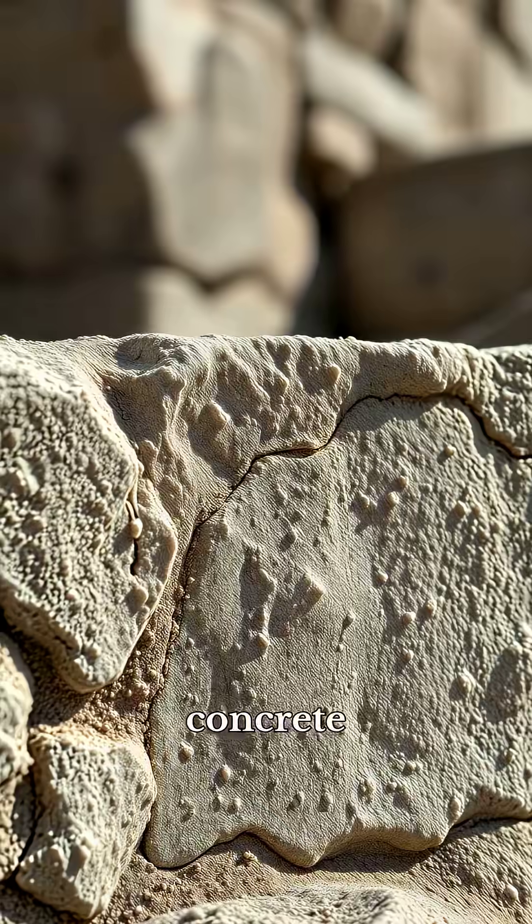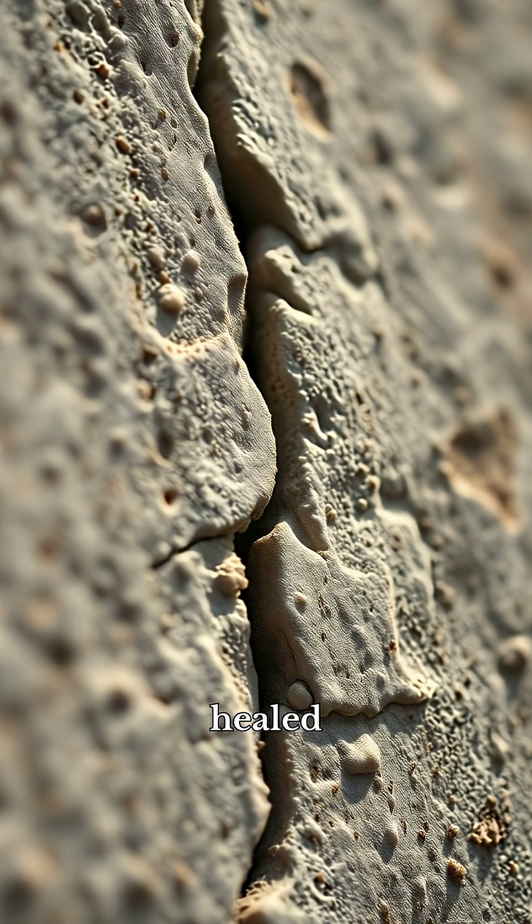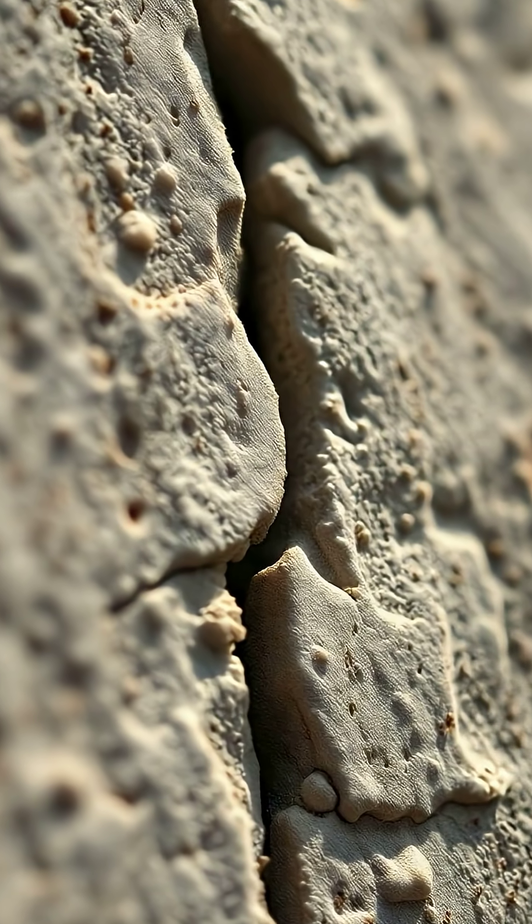Roman concrete wasn't just stones and sand — it was alive. When cracks formed, it healed itself. How?